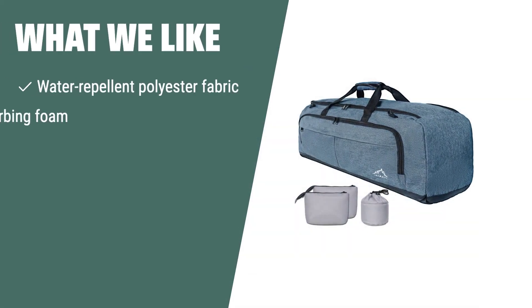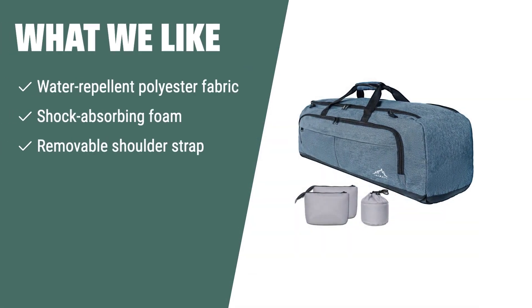What we like: The Goheimel shock-absorbent telescope bag is the perfect choice for anyone looking for a durable and water-repellent bag to transport their telescope. With its shock-absorbing foam and removable shoulder strap, it provides maximum protection and convenience. If you value durability and ease of carrying, you should consider this bag.